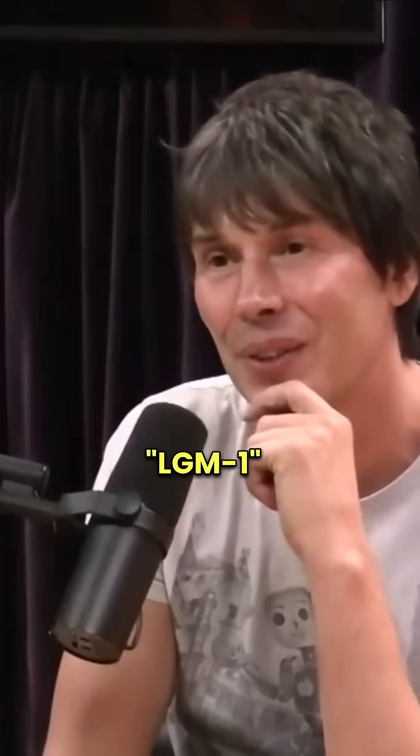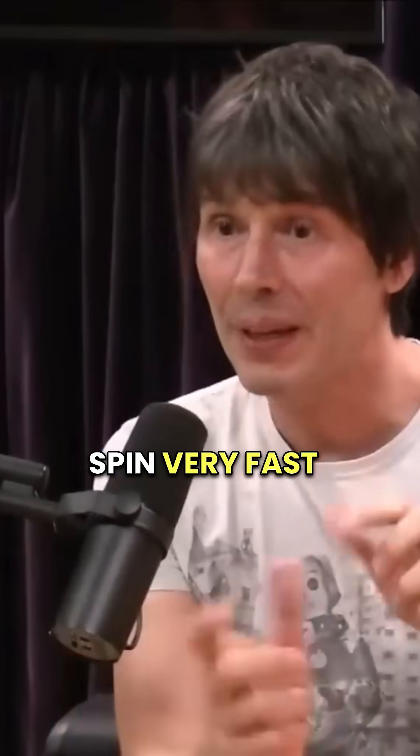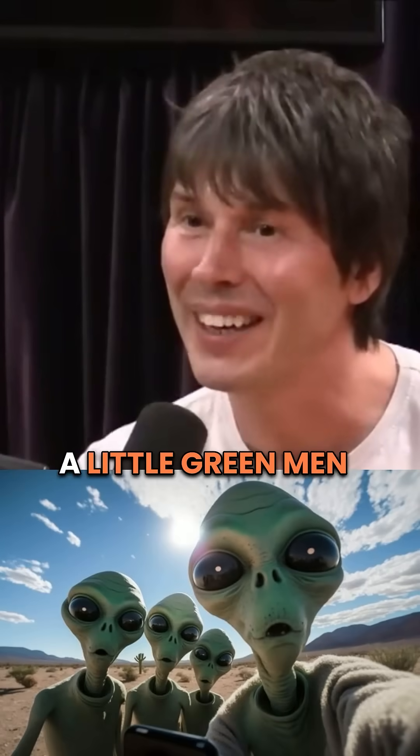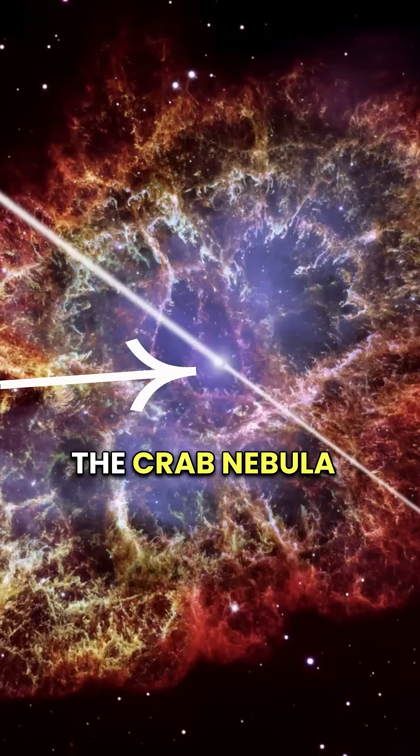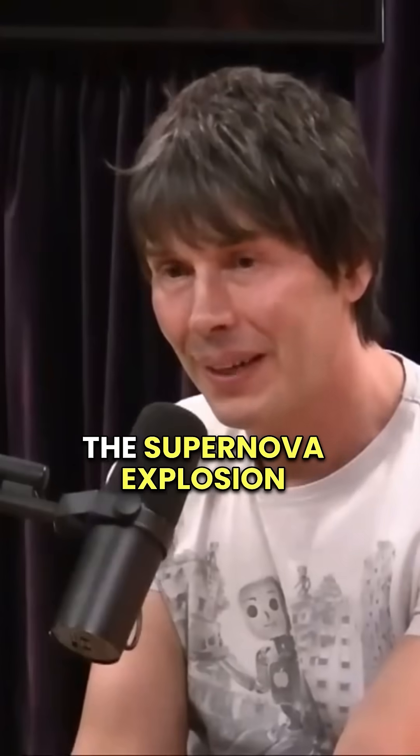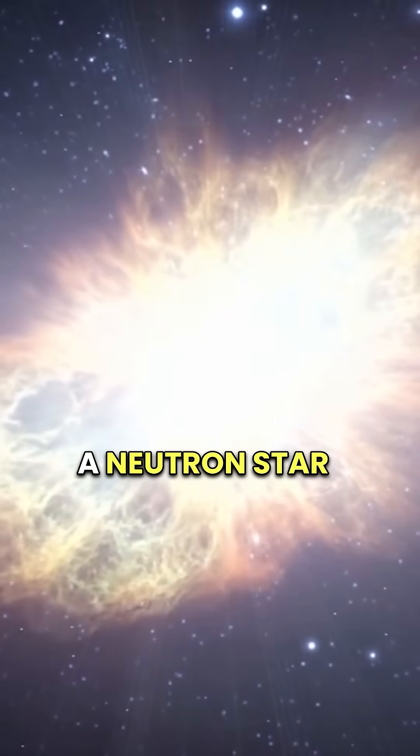The first one that was discovered was called LGM-1, because they spin very fast and produce a very regular pulse — they thought it was little green men. We've also seen one called the Crab Pulsar, which is in the Crab Nebula, where we observed the supernova explosion. That's when one of these stars explodes at the end of its life and collapses to form a neutron star — and we saw that in 1054 AD.